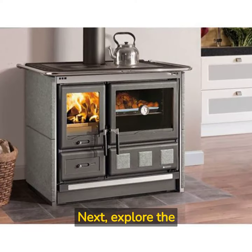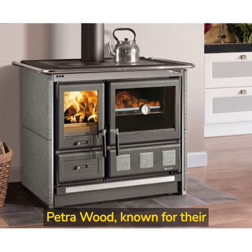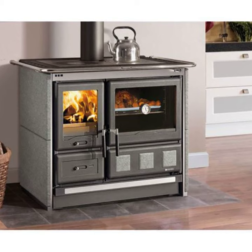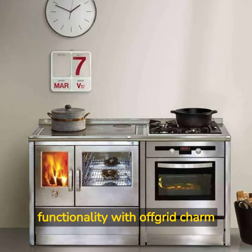Next, explore the charm of soapstone stoves, such as the La Nordica Rosa Petrolwood, known for their heat-retaining properties and unique beauty. Stainless steel wood stoves combine modern elegance and functionality with off-grid charm.